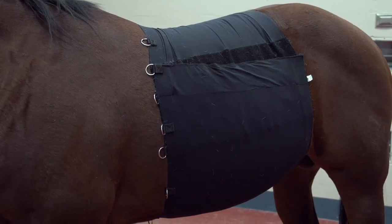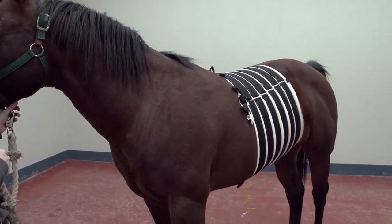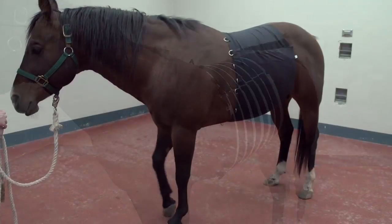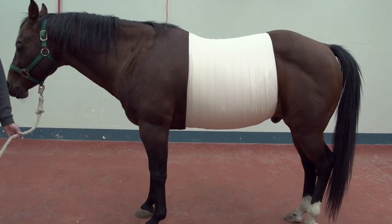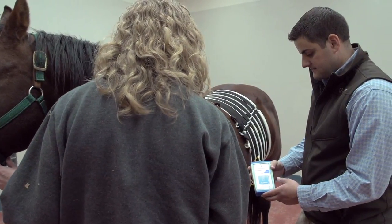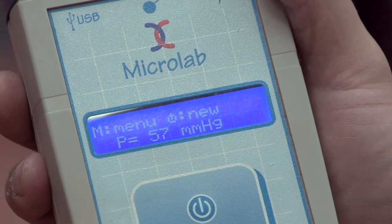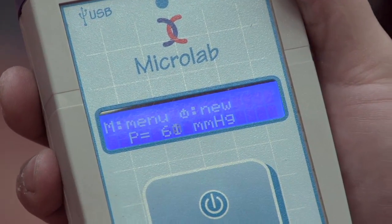The way to do that was to design a study to get some objective data as to how much pressure these bandages are putting on the incisions. For the study, three types of bandages were selected, including the commercially available CM hernia belt, a stretch nylon bandage, and Elasticon elastic bandages. Nine healthy university-owned horses were divided into three treatment groups, and a sensor was used to measure bandage pressure at the typical incision location every two hours for 24 hours.